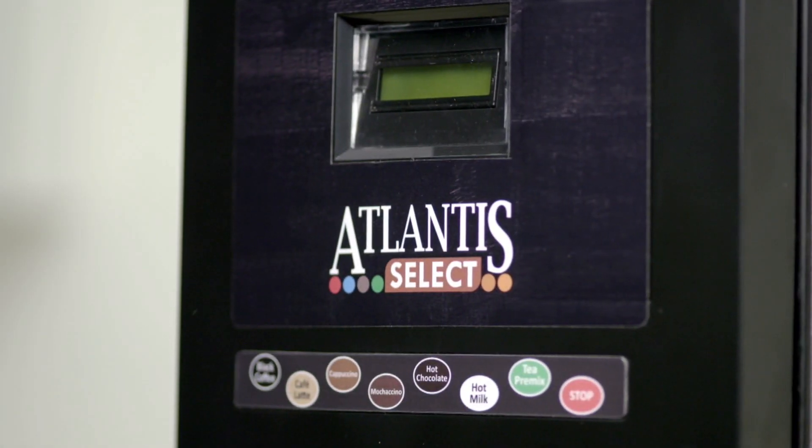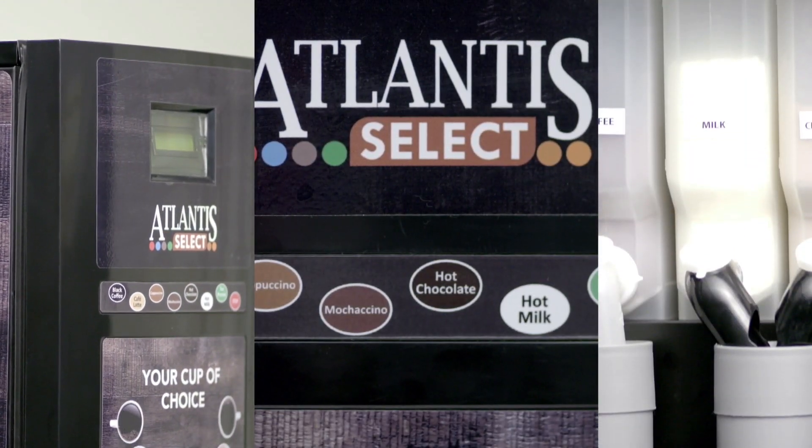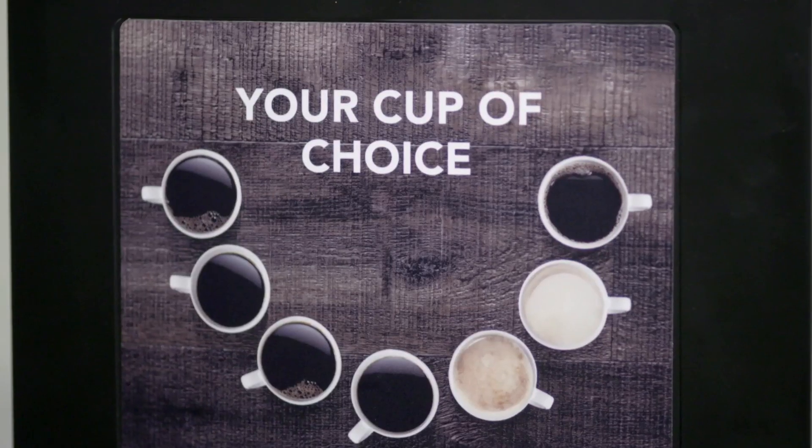Introducing the all-new Atlantis Select. With separate canisters for each powder, everyone can enjoy their favorite beverage.